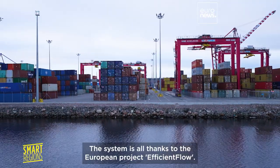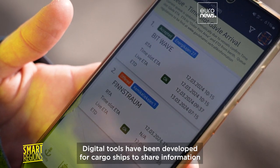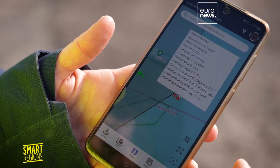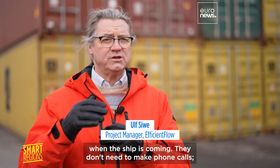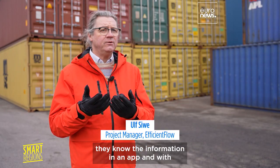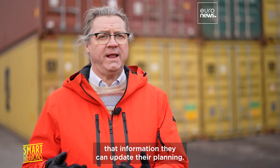The system is all thanks to the European project Efficient Flow. Digital tools have been developed for cargo ships to share information in real time. All actors in the port will get the information in real time when the ship is coming. They don't need to make phone calls — they know the information in an app, and with that information they can update their planning.